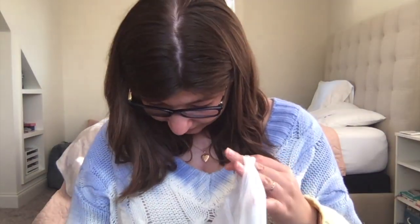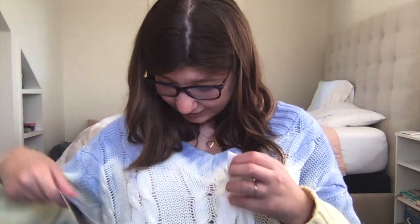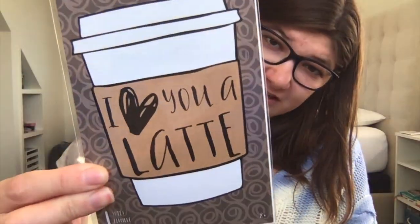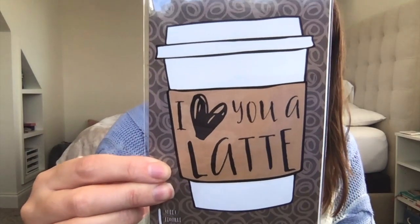It has 96 sheets, 192 pages. I might put a sticker on it, not sure yet. I got two stickers — one for my laptop or phone, maybe even the front of a journal. It says 'I Love You a Latte' — I love coffee, it's so cool.